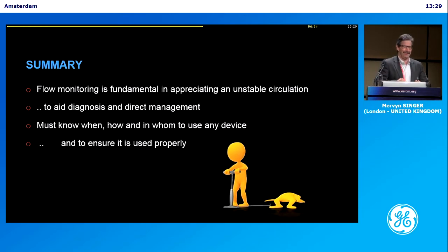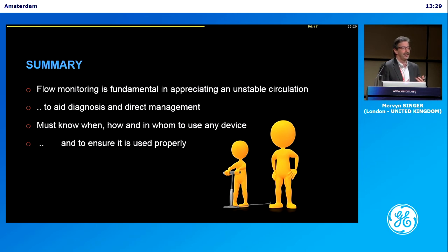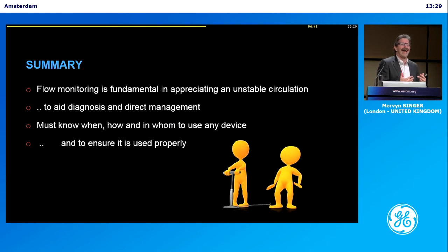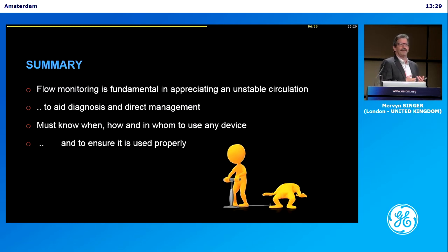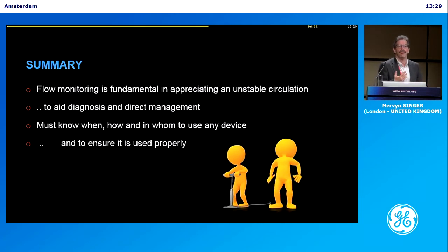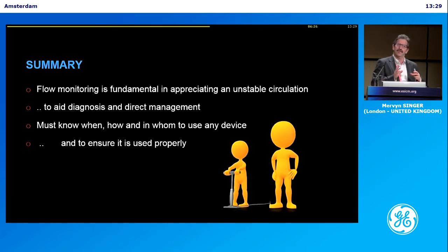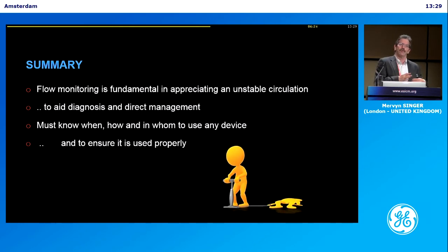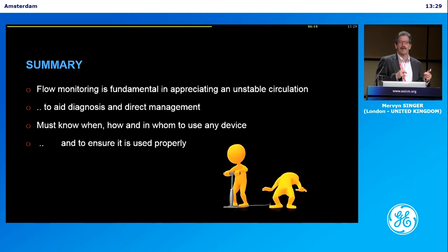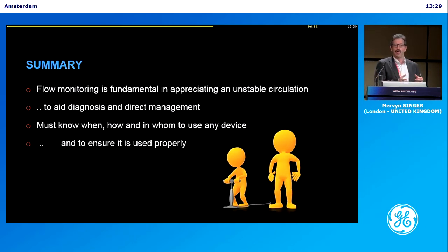So, flow monitoring, I would argue, is fundamental in appreciating an unstable circulation. It aids diagnosis. It directs management. To do it without flow monitoring is, in my eyes, tantamount to a crime — because you don't know what's going on, you're guessing, and as I showed you earlier, you're often guessing wrong. You must know when, how, and in whom to use any device. One of the problems with devices that don't measure flow is they derive it often from pressure. So you put the pressure up with your vasoconstrictor, and it says the flow is going up when it's actually going down. You've got to know how the device works and its limitations.